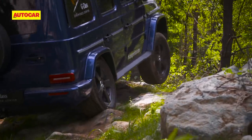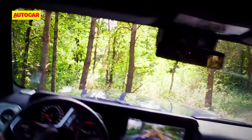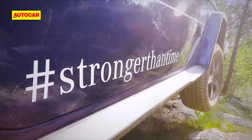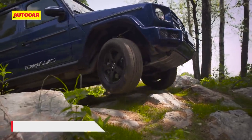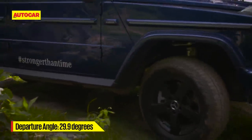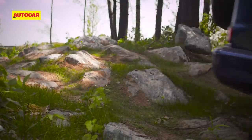From what I can see, there are boulders of all sizes. But when the going gets tough, the G seems to get going. Instantly, I'm blown away. The Merc claws its way forward and dismisses rocks the size of beanbags as if they were mere speedbreakers. I don't think the G even broke a sweat.